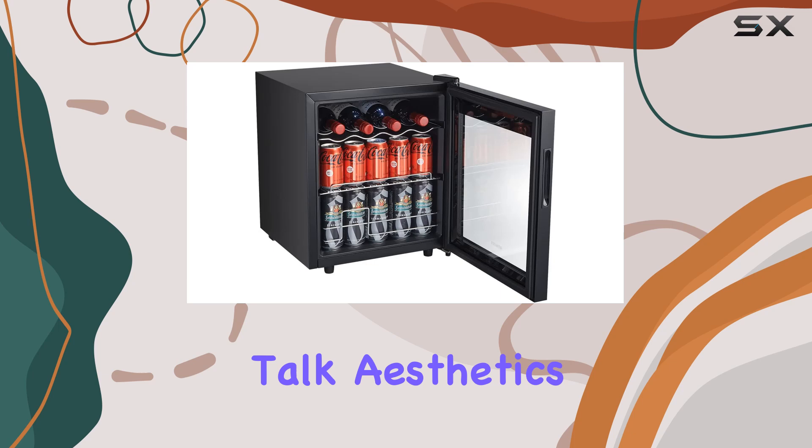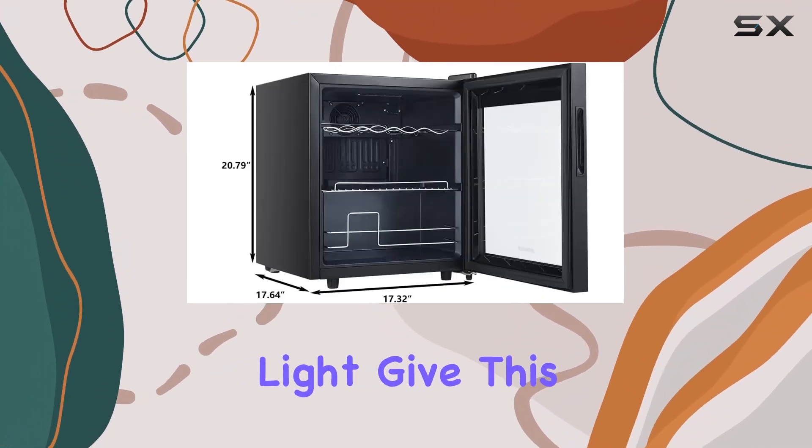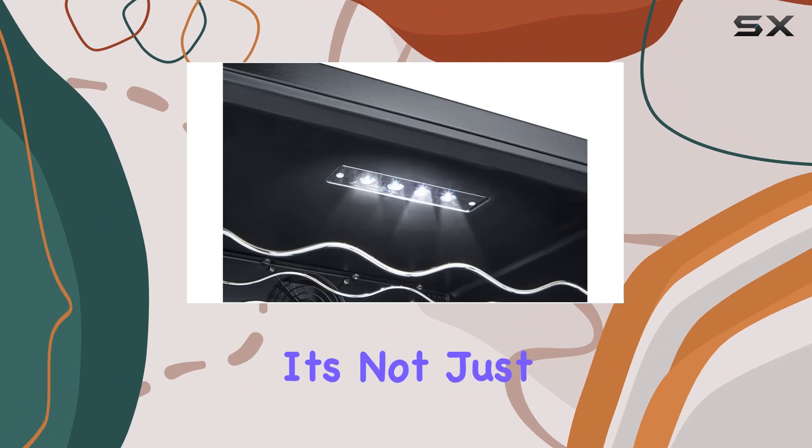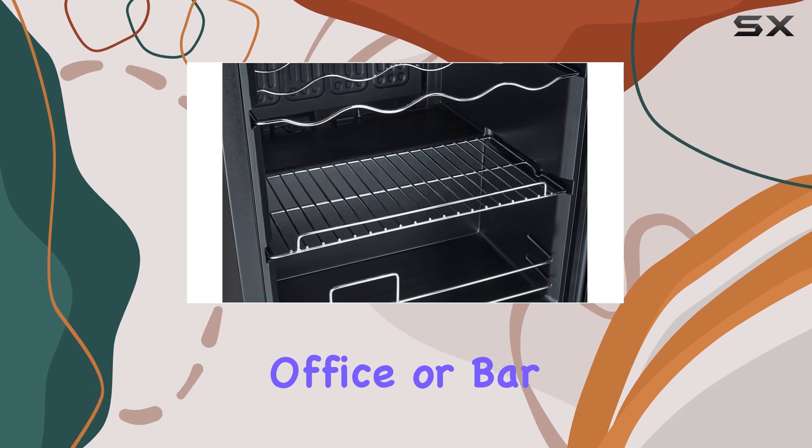Speaking of vibe, let's talk aesthetics. The see-through glass front door and the cool blue LED light give this fridge a modern, elegant look. It's not just a cooling solution — it's a statement piece for any kitchen, home, office, or bar.